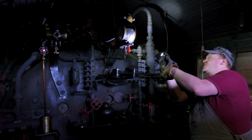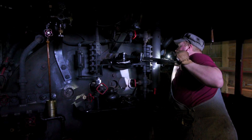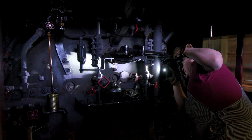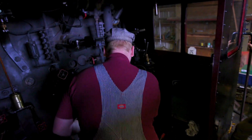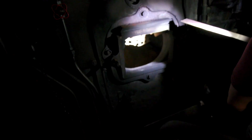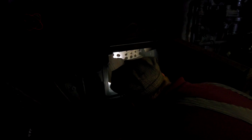First thing we're going to check is our pressure gauge — make sure we've got pressure. And our water glasses, make sure we've got water. Water is the most important thing on a steam locomotive. I want to open up the firebox here. This is where our fire is going to burn, inside here with the atomized oil. I come in here and check all the boiler flues, make sure we don't have any leaking flues or broken bolts or anything like that. If there were, you'd be able to tell.